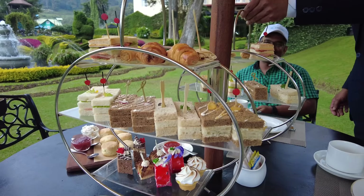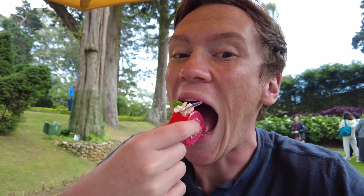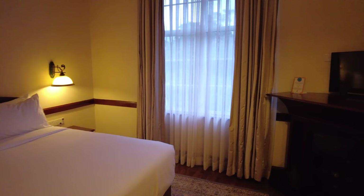Oh my goodness, this looks and smells amazing. First bite, let's see what you got there. Wow, it smells amazing in here.